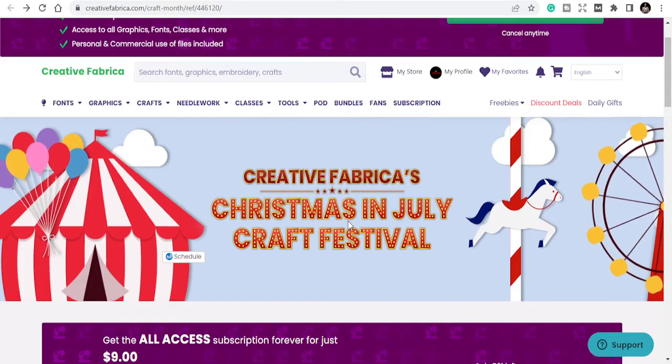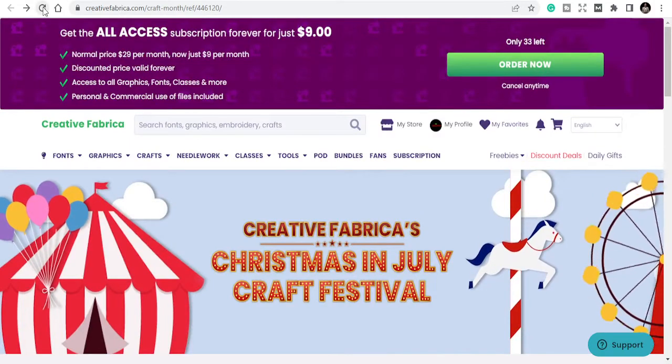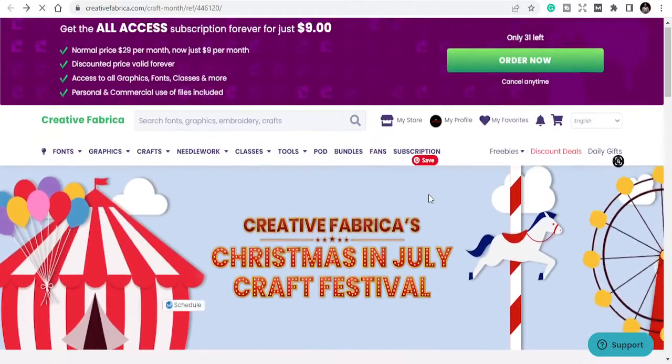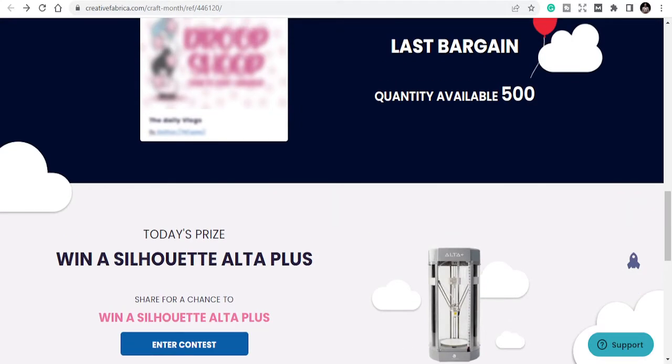Get this before the offer expires or before spots fill up. There are only 31 left — join the bandwagon and get your subscription before it's too late. Go in and get it. My name is Ibrahim Mustafa and I am always here for you.